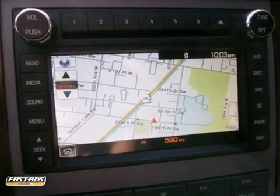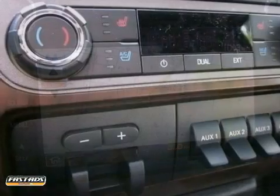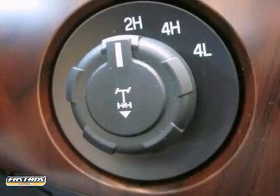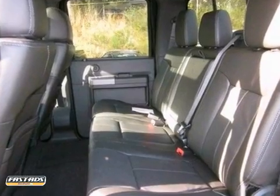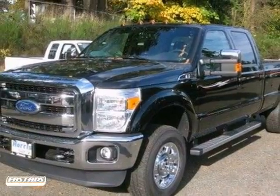You'll get a navigation system, power adjustable pedals, and chrome Lariat, Ultimate, and FX4 off-road packages. The rear-view camera and tow hitch make it even more appealing. Don't miss out — come and see this Ford truck today.